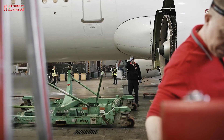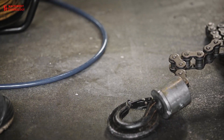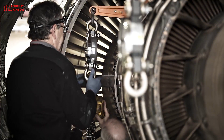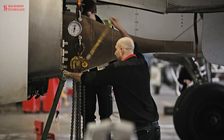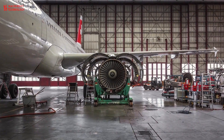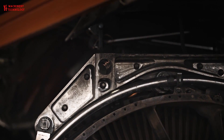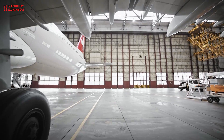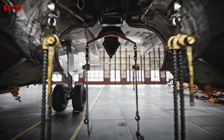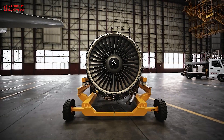Smaller business jet engines can cost in the region of $200,000 to $300,000 each to overhaul. At the other end of the scale, modern large business jet engines can each cost between $1 million to $3 million to overhaul. Turboprop engines tend to cost less to maintain than jet engines, with overhaul costs in business aviation ranging between $100,000 to $300,000 each. Helicopter turboshaft engine maintenance costs are similar to turboprops, with operators expected to pay $1,100 to $1,300 per engine per shop visit.